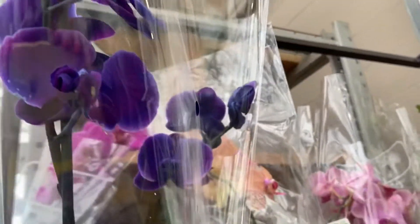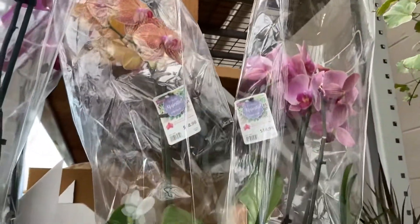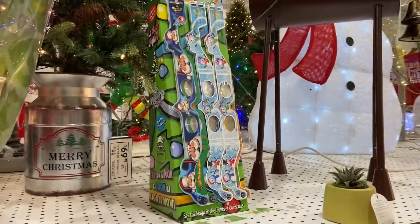They inject dye into the stem and it turns that blue color. It's real, it just won't bloom out that color again — it'll bloom out like a purpley color.